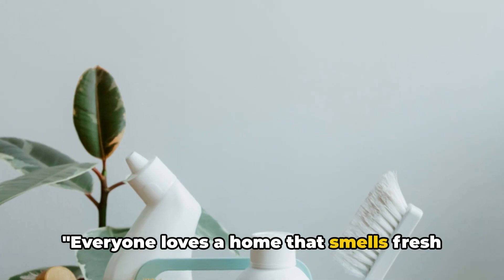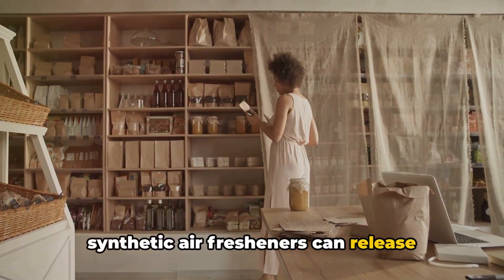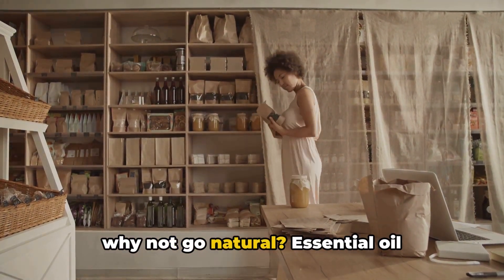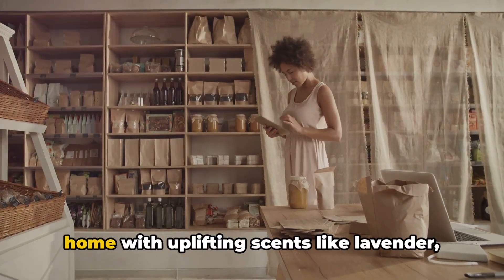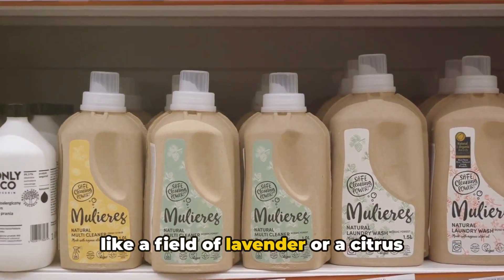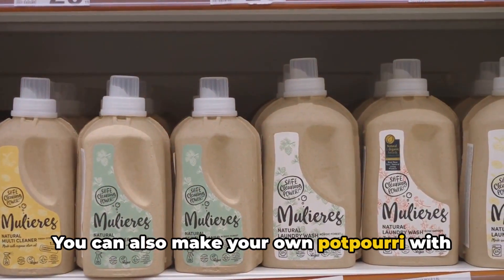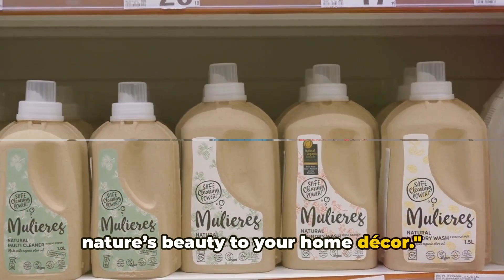Everyone loves a home that smells fresh and inviting, but many synthetic air fresheners can release harmful chemicals into your home. Instead, why not go natural? Essential oil diffusers are a fantastic way to fill your home with uplifting scents like lavender, eucalyptus, or lemon. Imagine walking into a room that smells like a field of lavender or a citrus grove — it's a game-changer. You can also make your own potpourri with dried flowers and herbs, adding a touch of nature's beauty to your home decor.